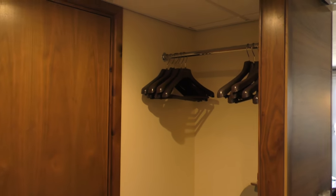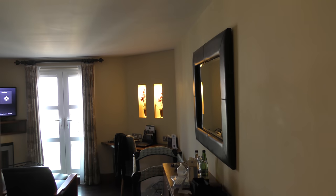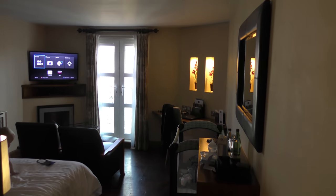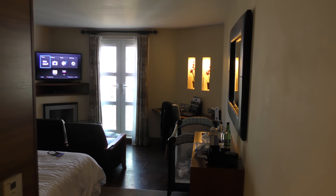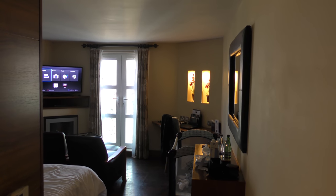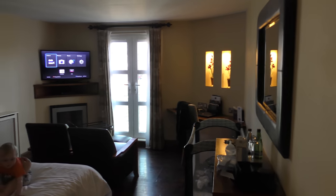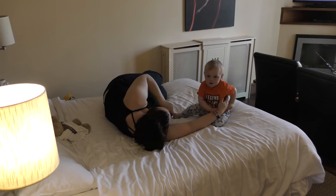Hello there and welcome to this Big Blue deluxe double hotel room tour at the Big Blue Hotel, Blackpool Pleasure Beach. It's been a while since we've done one of these, and it is the morning after we've had a night's sleep in here, so there is a bit of mess in the room, which you'd expect when we've got a little boy with us who will probably be the star of the show.